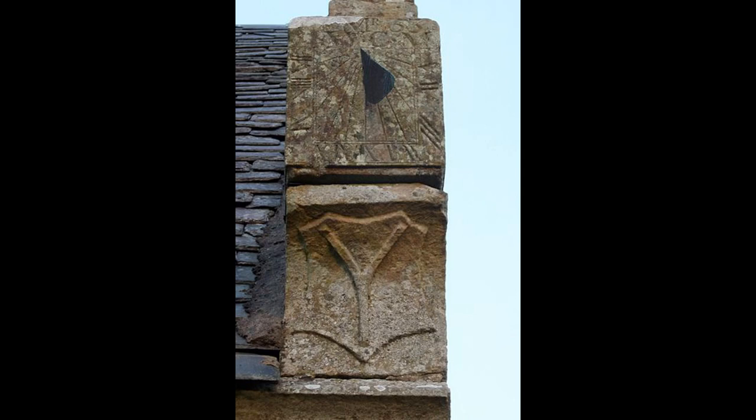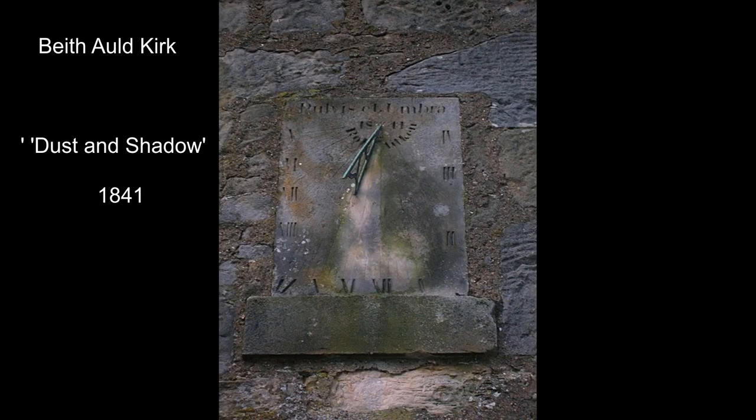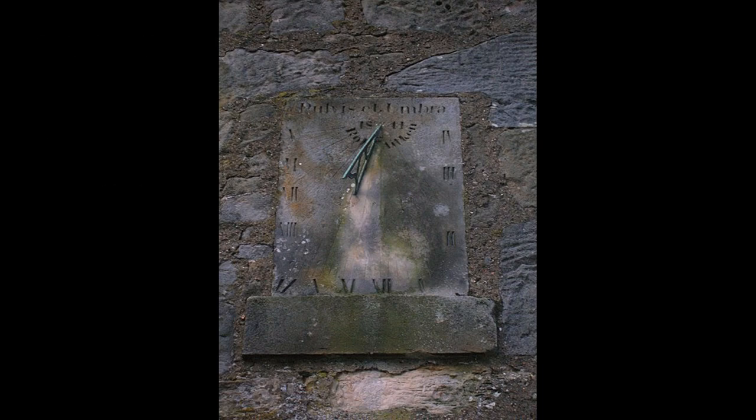One of the skills of a sundial maker was to choose appropriate stone so that the inscription itself would survive the weather. This traditional horizontal sundial in Beath was given to commemorate the donation of an area of land used for a war memorial. Sometimes sundials had appropriate inscriptions — this one is to be found at Beath Old Kirk.